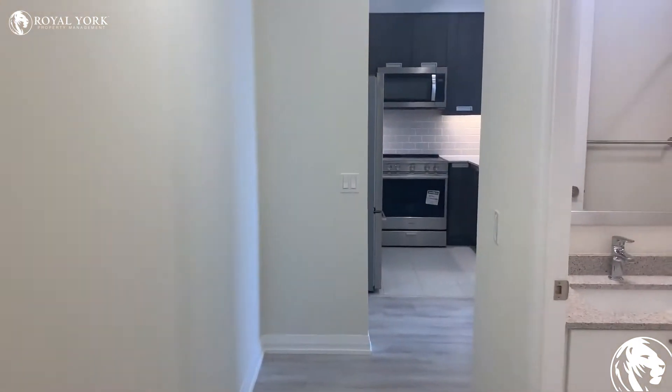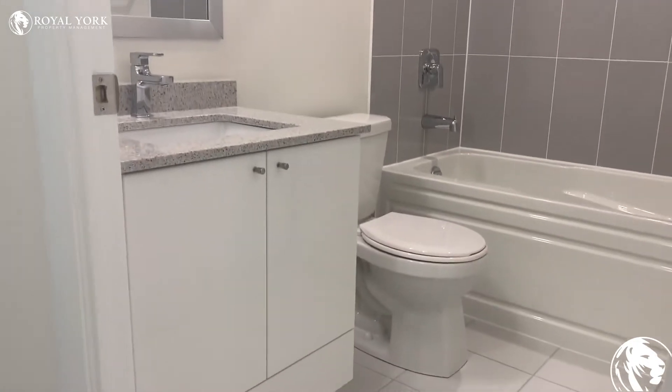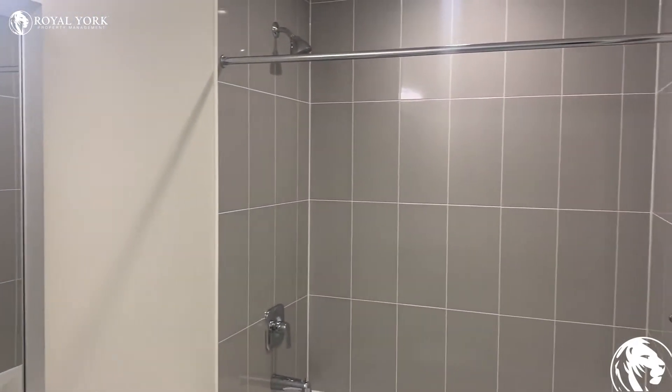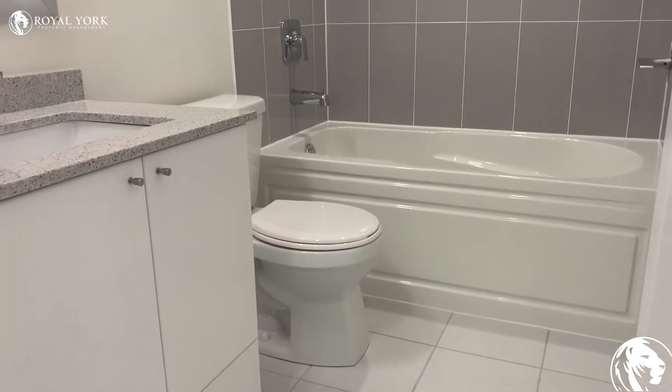As we walk down the hall, on the right-hand side we have our bathroom. We have our vanity, a mirror, as well as our tub which is beautifully tiled, and our toilet.